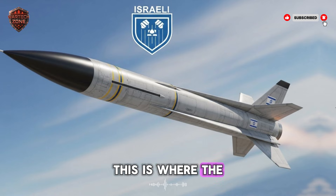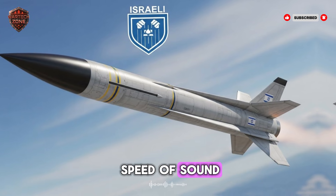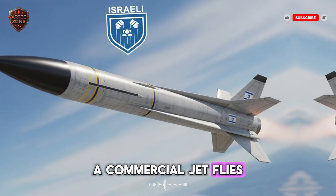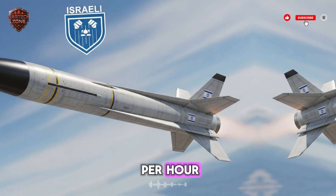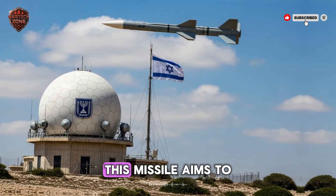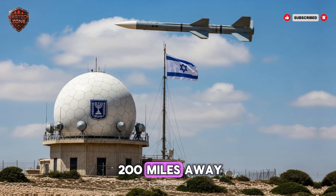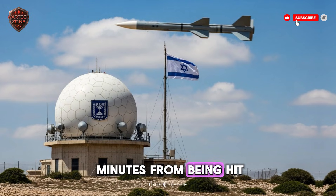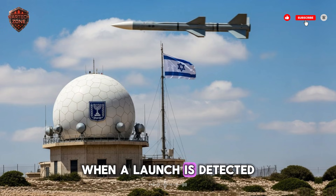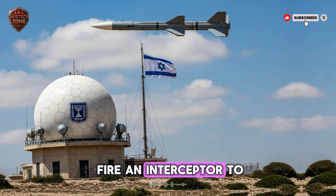Number two: speed. Hypersonic simply means faster than five times the speed of sound — over 3,800 miles per hour. A commercial jet flies at about 550 miles per hour; a bullet from a high-powered rifle travels at about 2,700 miles per hour. This missile aims to be faster than that bullet. At that speed, geography shrinks — a target 200 miles away is only about three minutes from being hit.